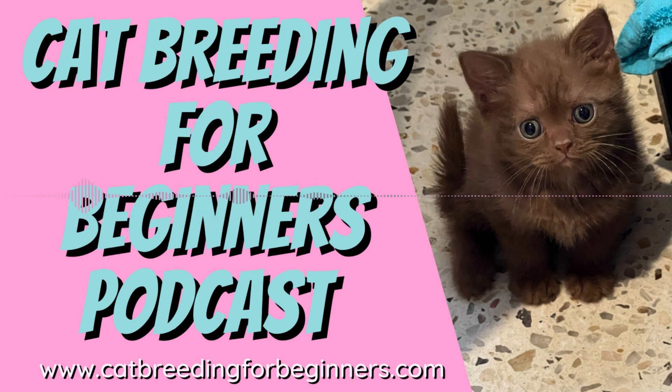Stay tuned because there will be more poop podcasts, I'm sure. Thanks for listening to the Cat Breeding for Beginners podcast. Make sure you visit my website at catbreedingforbeginners.com for lots more information. You can sign up to my email list and stay tuned as my Cat Breeding 101 online course is coming soon.